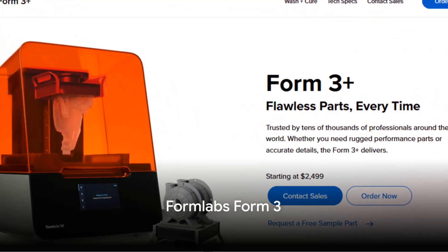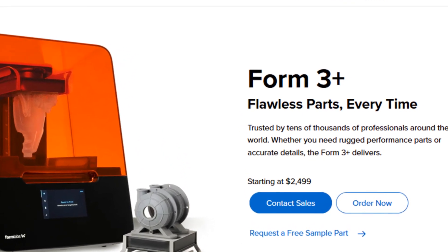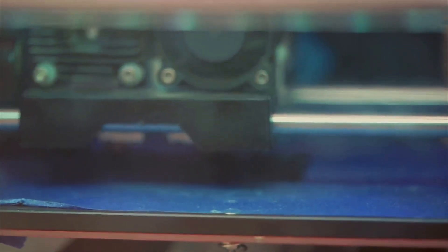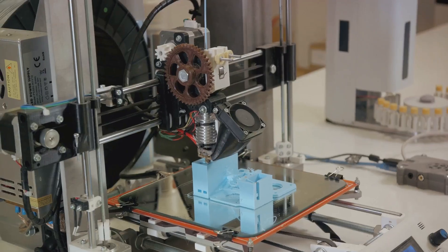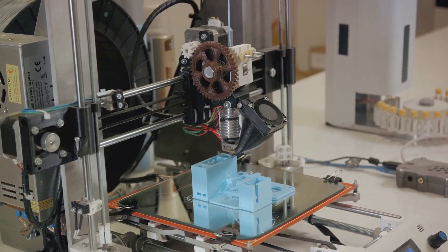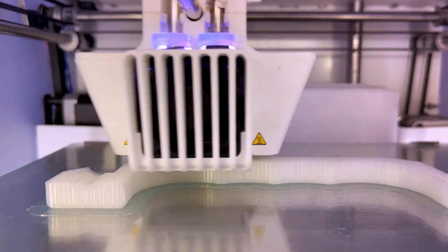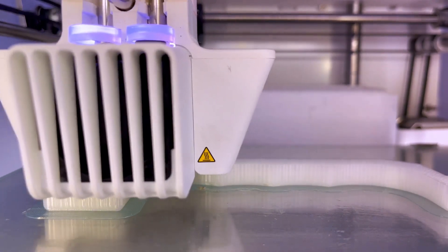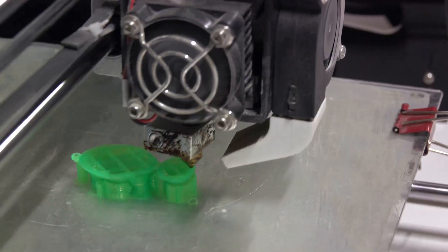Let's now take a look at the Formlabs Form 3. This 3D printer stands out for its exceptional detail and accuracy. It's a favorite in sectors like dentistry and jewelry, where precision is key. With its advanced low-force stereolithography technology, the Formlabs Form 3 ensures a flawless finish every time, making it a top pick for professionals and hobbyists alike. But the Formlabs Form 3 does come with a higher price tag, which might be a deterrent for some. While it excels in precision and detail, it may not be the best choice if you're looking to print larger objects.